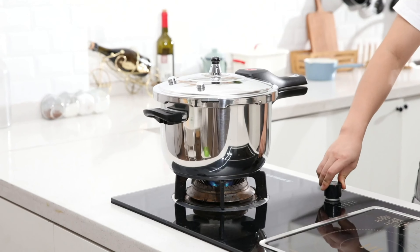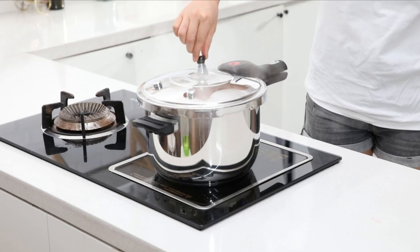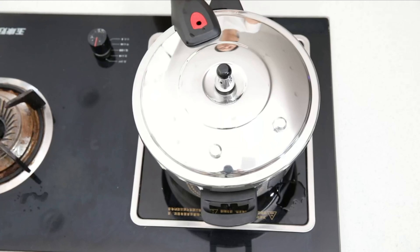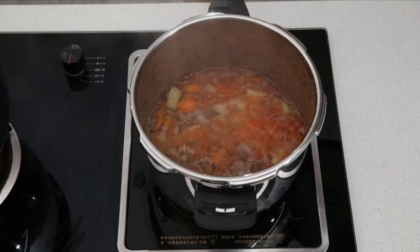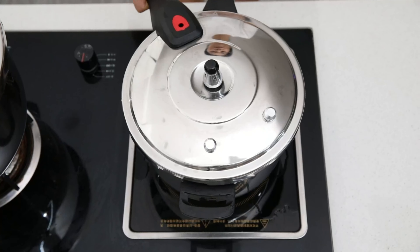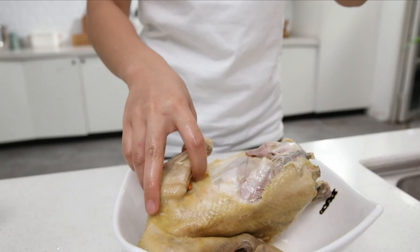If you are interested in the best pressure cookers and which will work best for you, stay tuned. All the links for the products mentioned in this video will be in the description below, so if you want to find the best prices and more information, be sure to check it out. Now let's get to the video.